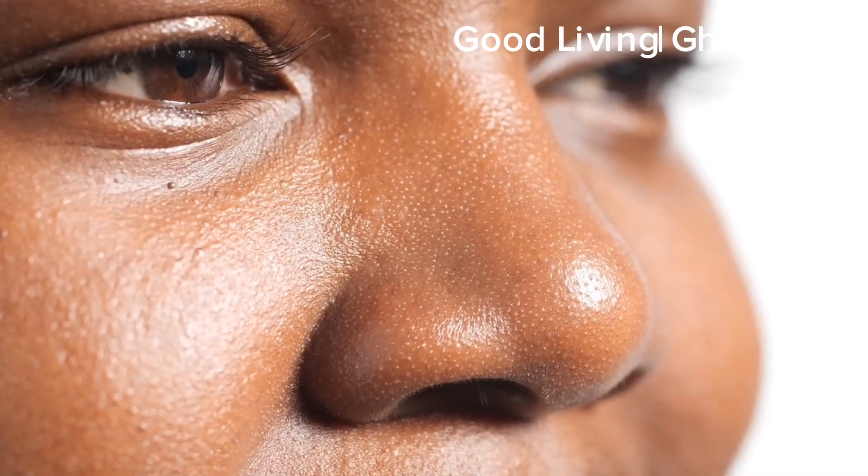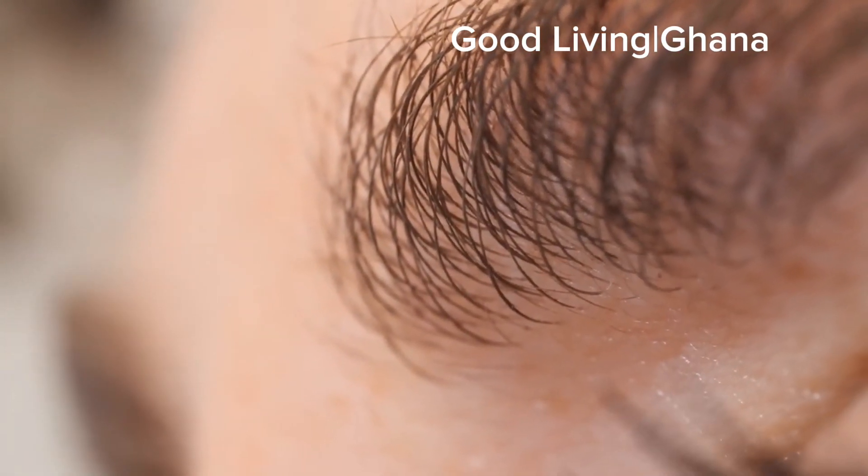Have you ever wondered what's living on your face? Today we're going to dive deep into the secret lives of tiny face mites called Demodex. My name is Israel Mezagota and this is Good Living Ghana.